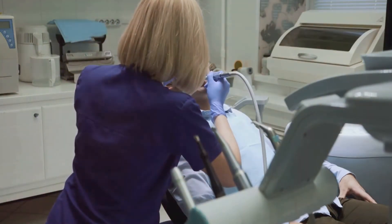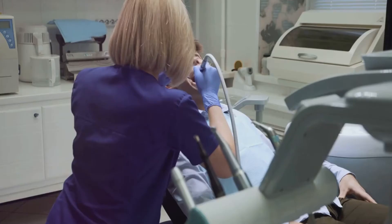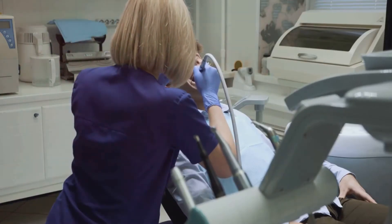Remember, consistency is key in maintaining oral health. So make this a part of your regular oral hygiene routine, and you're well on your way to a brighter, healthier smile.